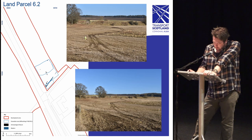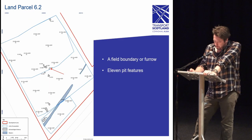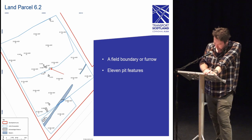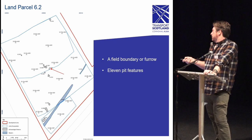Moving on, land parcel 6.2 lay to the east of the A9 and was formerly part of New Mill Farm. Similar to land parcel 5, it was opened in two phases due to topsoil depth problems. The excavation revealed a field boundary or furrow and a cluster of pits. Land parcel 6.2 doesn't look as interesting as other areas, but the pit cluster concentrated in the center of the site represents the earliest activity we've discovered throughout the entire excavation so far, all focused around a small pit.